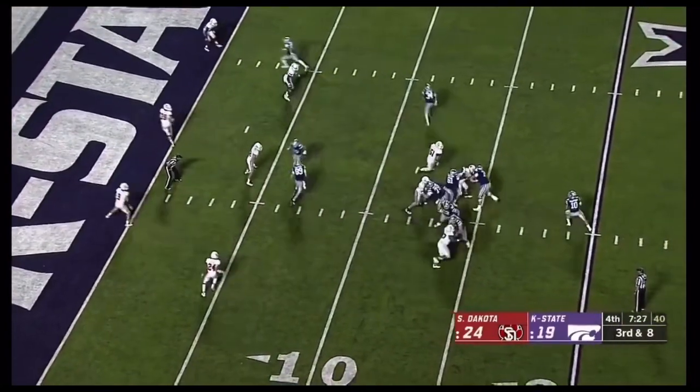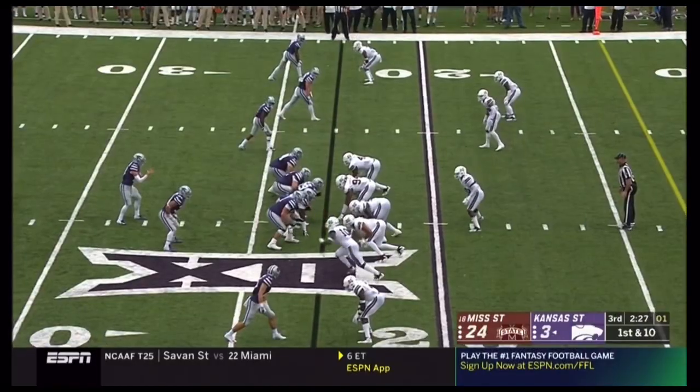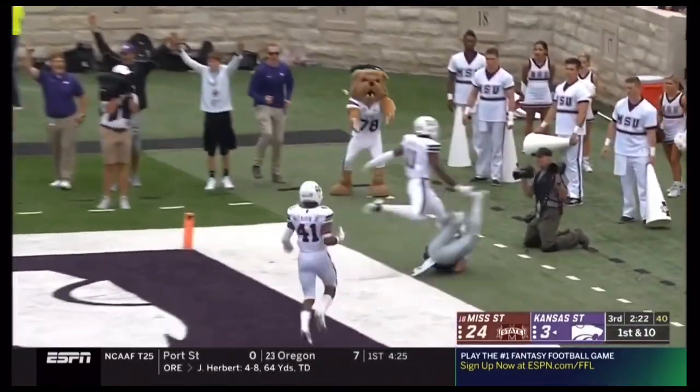Play clock under five. Thompson gets the snap, throws to the back of the end zone. Zuber caught it! Did he hang up? Play clock all the way down. They get it off in time, into the end zone! Caught!